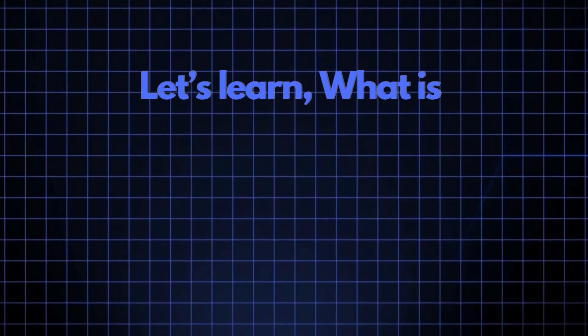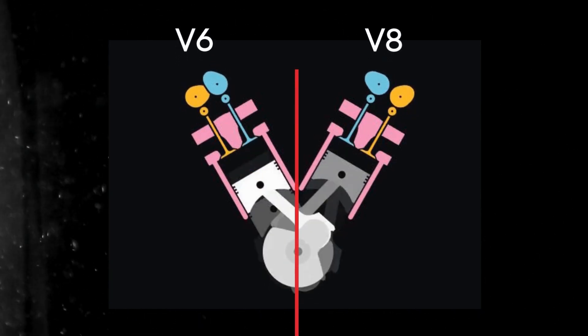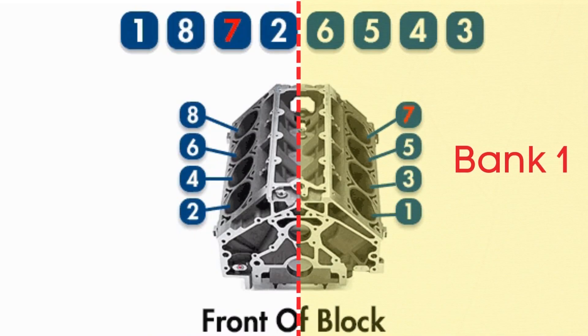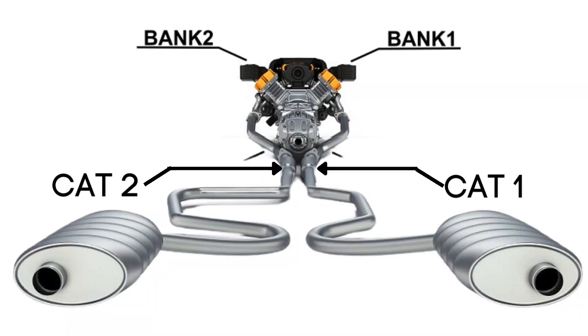Now let's learn what Bank 2, Sensor 1 is. In engines with multiple cylinder banks, like V6 or V8 engines, you'll have two sides or banks of cylinders. Bank 1 typically refers to the side of the engine where Cylinder 1 is located, and Bank 2 is on the opposite side. Each bank has its own exhaust line, and each exhaust line is equipped with two catalytic converters.